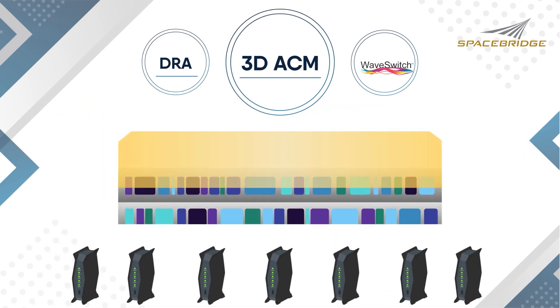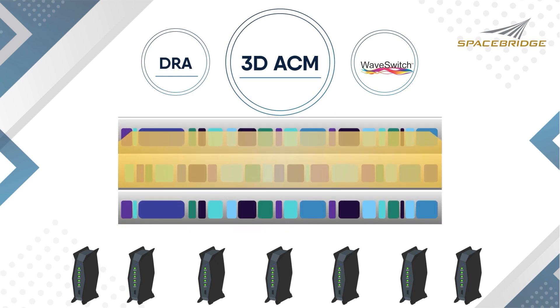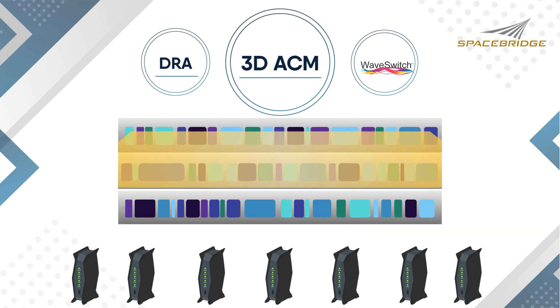These payloads are selected to maximize spectral efficiency, match the remote terminal's particular link condition, while minimizing encapsulation and networking overheads.